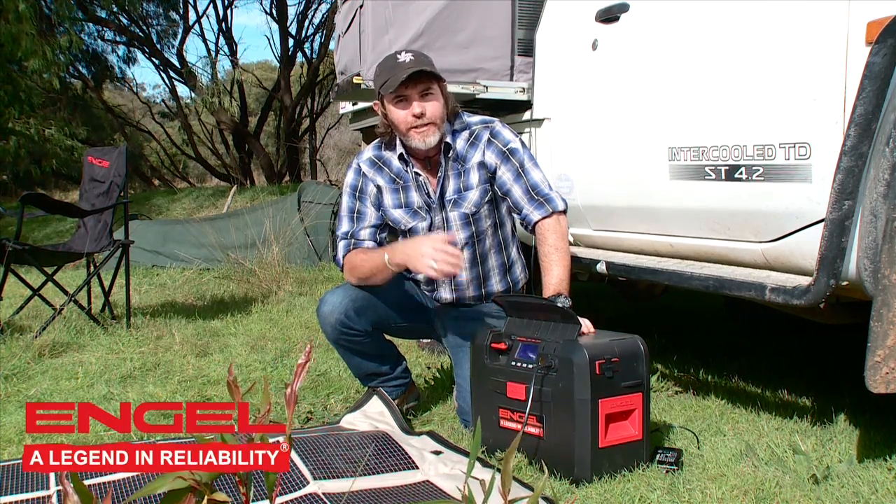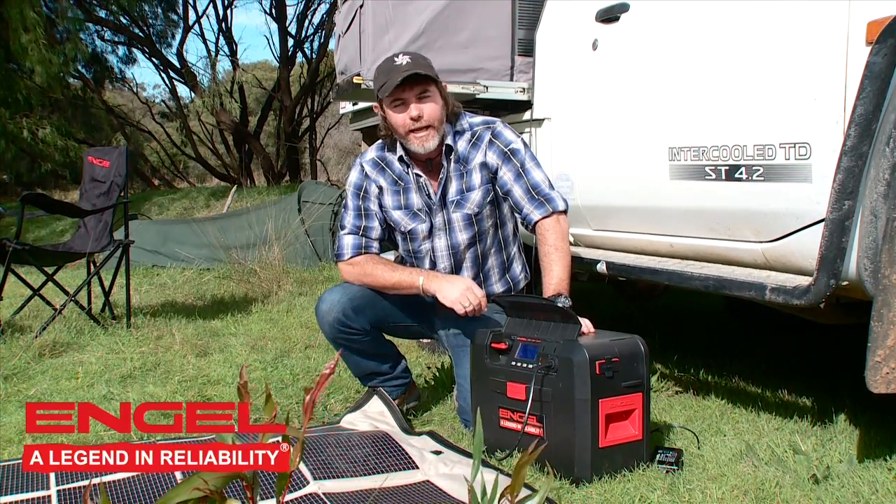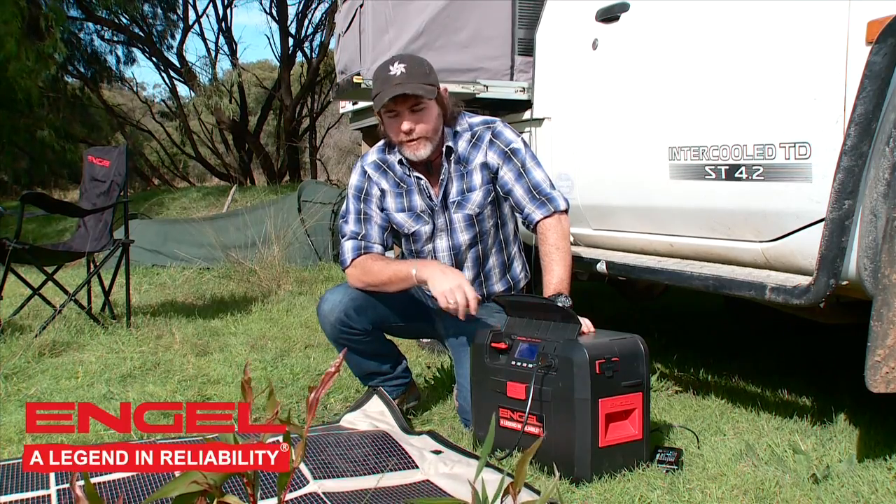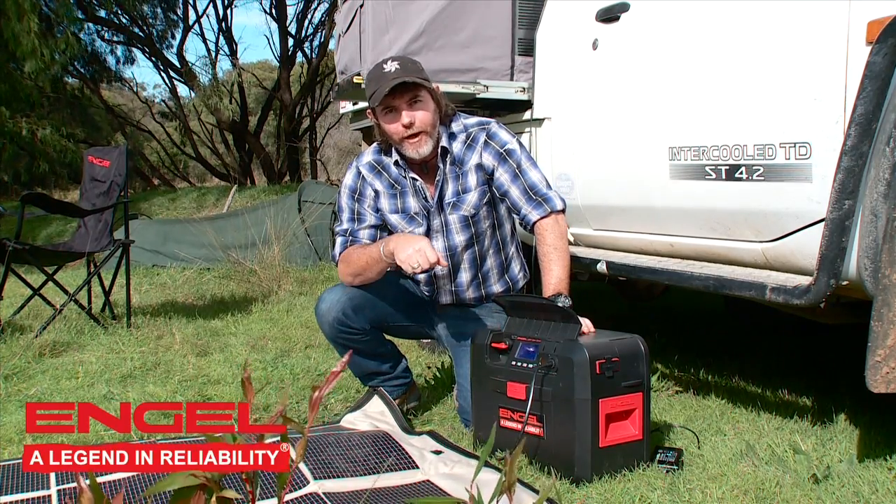The methods of keeping the battery charged are just as numerous — from your car, from your camper trailer. Or if you want to extend the life of your battery and really look after it, why don't you grab yourself something like this right here?